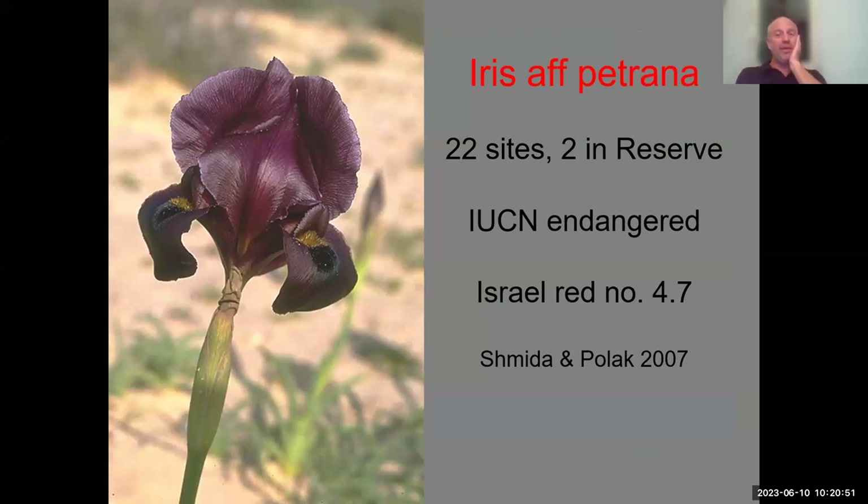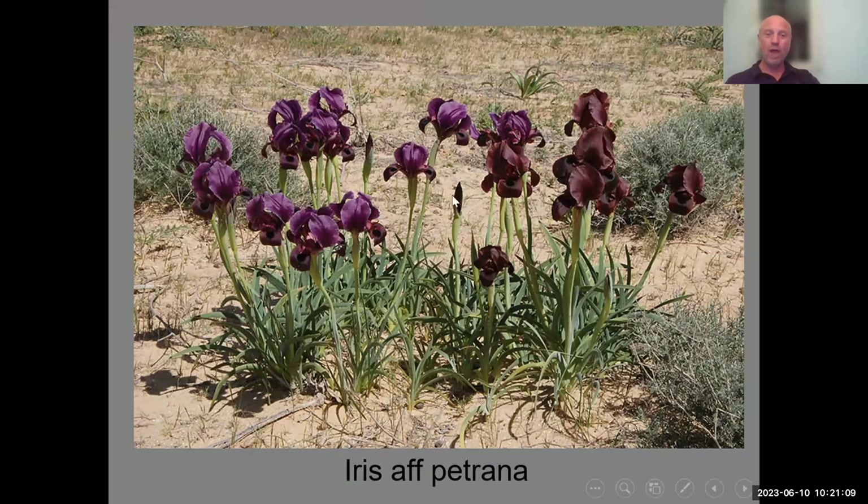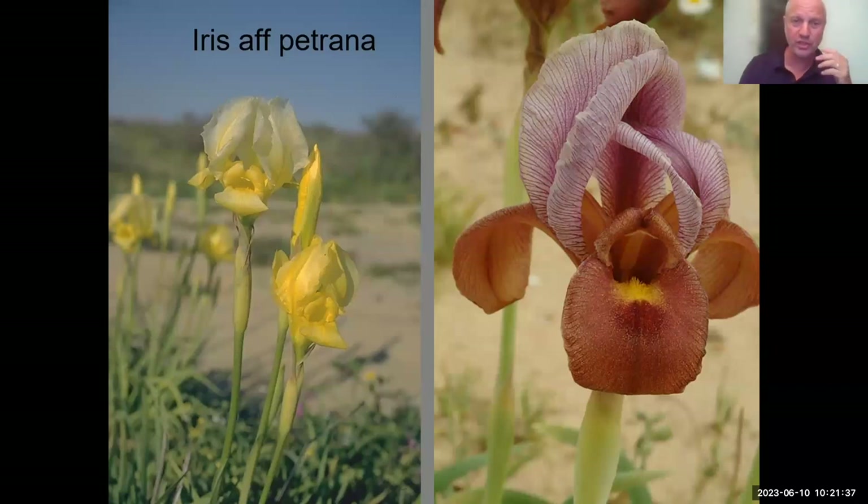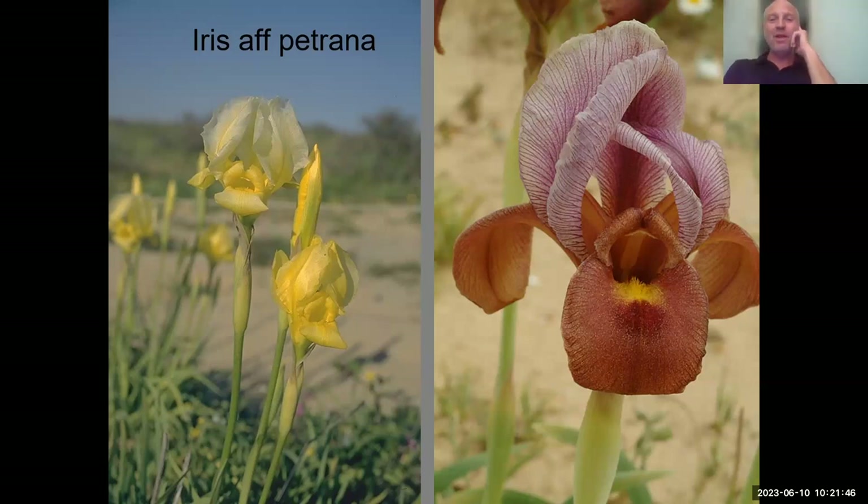This iris, which was called until recently Iris petrana and is now called Iris affinis petrana, has only 20 to 22 sites in the semi-desert. If you look at this clump, there are two clumps with two color forms right here. This is the most variable-colored species in our region. Michael Avishai postulated that this might be a hybrid population showing all these colors, and now Yuval Sapir's genetic data supports that it is a hybrid population between two other nearby species.